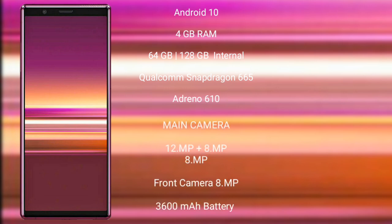The Sony Xperia 10 Mark 2 comes with 4GB RAM and 64GB or 128GB internal storage, powered by the Qualcomm Snapdragon 665 processor with GPU Adreno 610. It features a triple rear camera setup of 12MP plus 8MP plus 8MP, and an 8MP front camera.